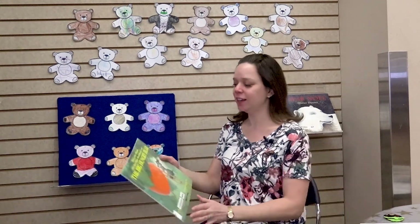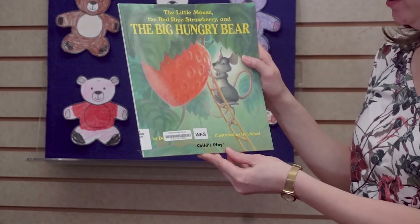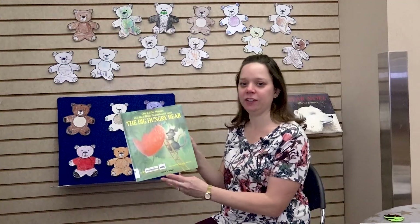All right, our first book is The Little Mouse, The Red Ripe Strawberry, and the Big Hungry Bear, written and illustrated by Don and Audrey Wood, published by HMH Books.